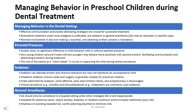GA is indicated for extensive caries, severe anxiety, disability, or medical conditions where multiple treatments pose risks. There is an emphasis on avoiding repeated general anesthesia, and careful planning is essential to minimize risks.